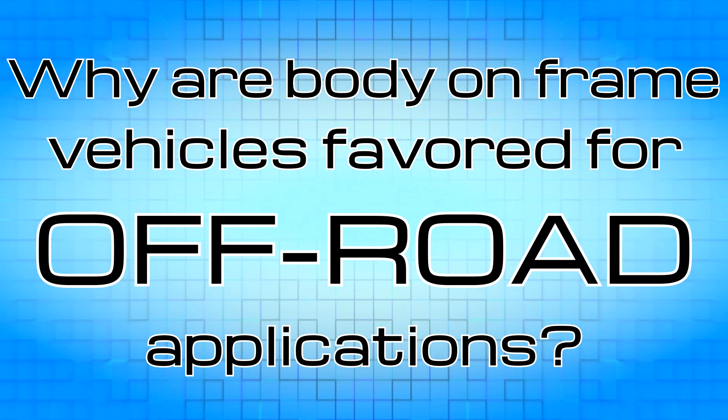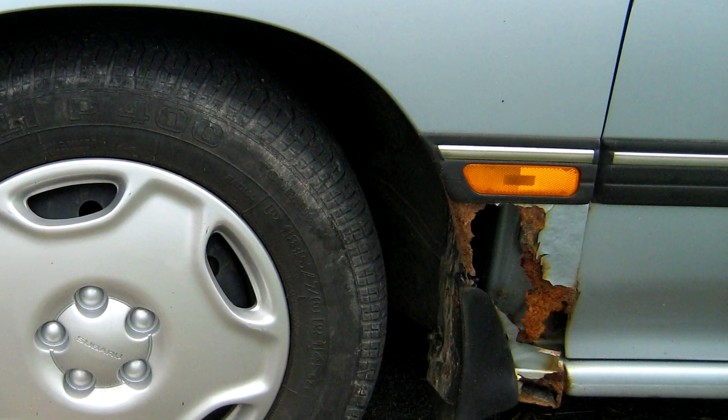Why are body-on-frame vehicles favored for off-road applications? While modern unibody designs may be sturdy enough to handle moderate off-road flex, older designs sometimes encountered bent body issues that could prevent doors from functioning properly or even opening at all. The bushings that isolate the body from the chassis keep the body safe from moderate chassis flex if it occurs.